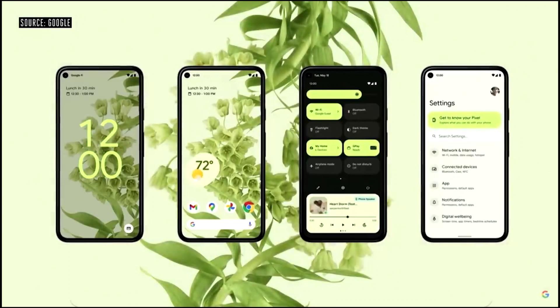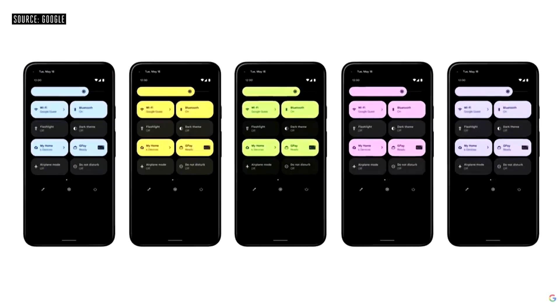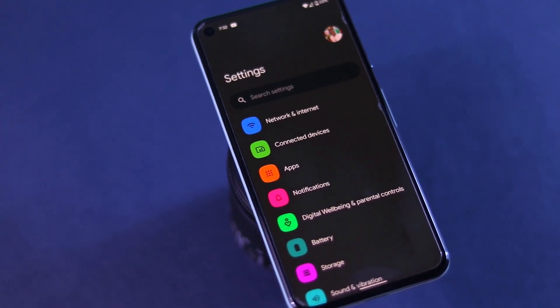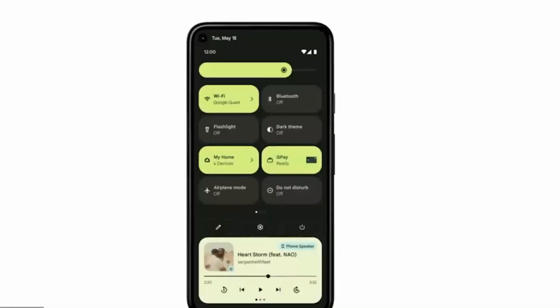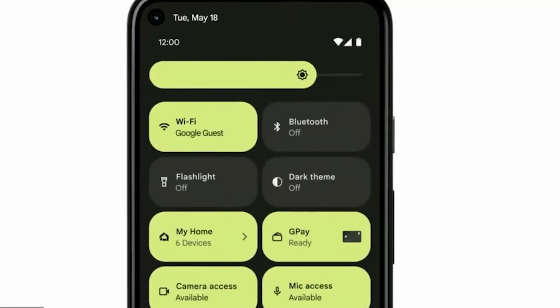Upcoming features for the notification and quick settings include configuring your smart devices in your house from Google Home — your lights and so many others. On Android 11, you had to press the home button to manage this feature or go to the Google Home app. There's also another update for Google Play and two more coming to let you disable your camera and mic to protect your privacy.